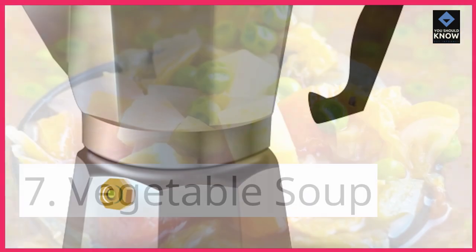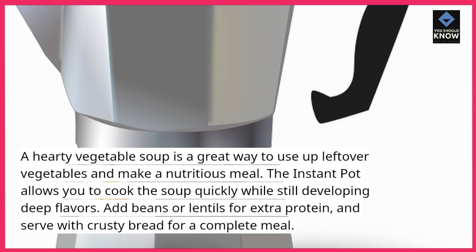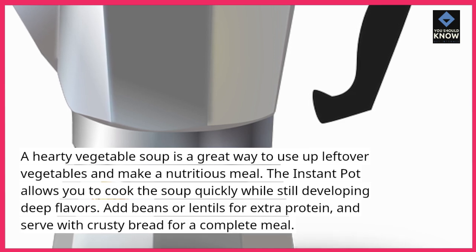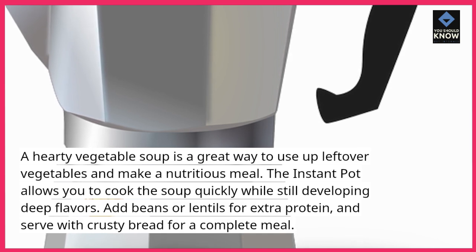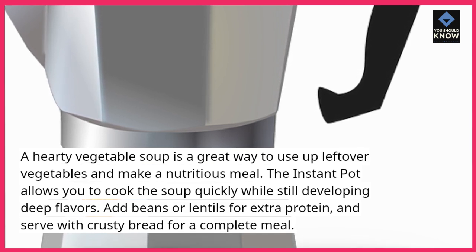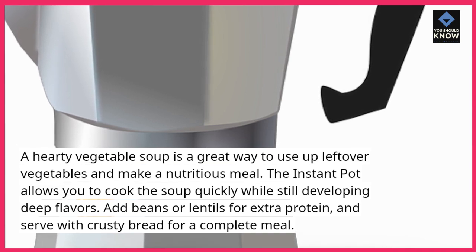7. Vegetable Soup. A hearty vegetable soup is a great way to use up leftover vegetables and make a nutritious meal. The Instant Pot allows you to cook the soup quickly while still developing deep flavors. Add beans or lentils for extra protein, and serve with crusty bread for a complete meal.